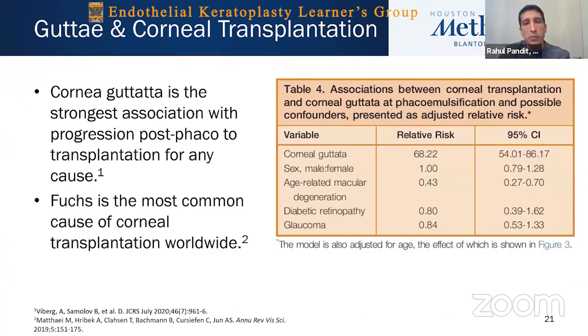Cornea guttata is the strongest association with progression from post-phaco to transplantation for any cause. Fuchs dystrophy is the most common cause of corneal transplantation worldwide. In the U.S., 36% of the almost 47,000 transplants performed in 2016 were for Fuchs.